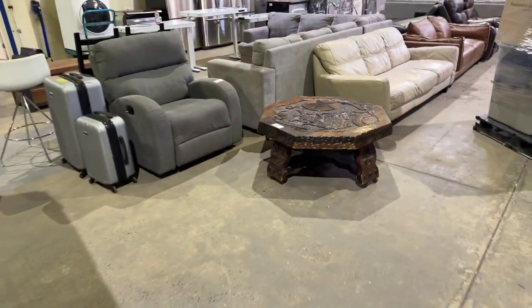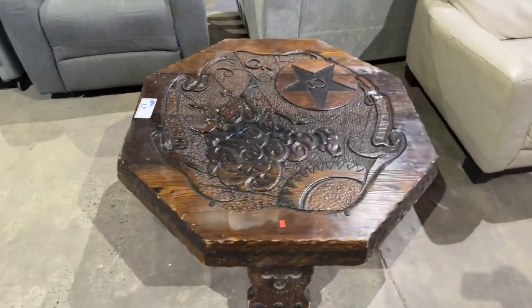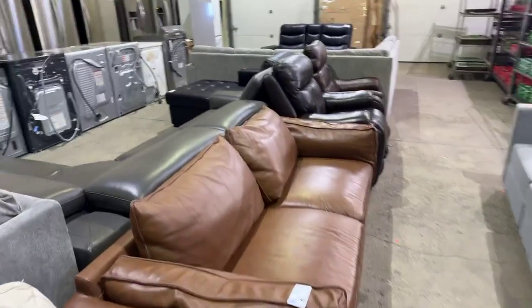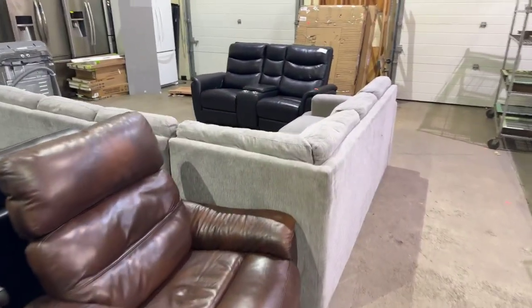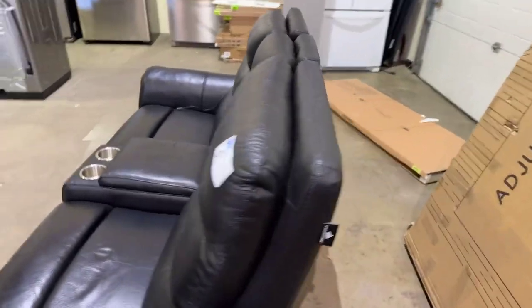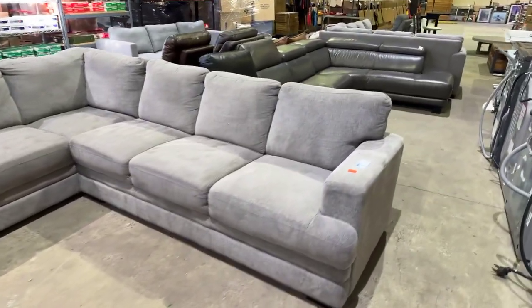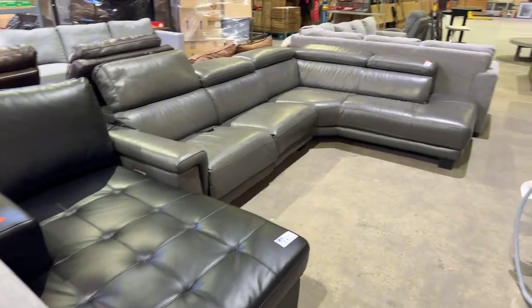Over here we've got furniture. Look at this coffee table — if you're a Taurus, you might want that coffee table. We've got sectionals, love seats, leather sofas, recliners. Look at that nice gray leather furniture on the other side. We've got the leather kings down, this nice one, and the leather sectional over there. Ooh, and a chaise — black chaise.